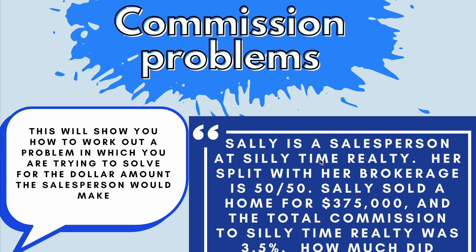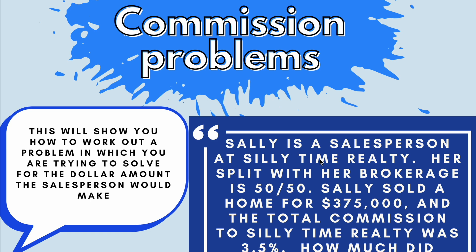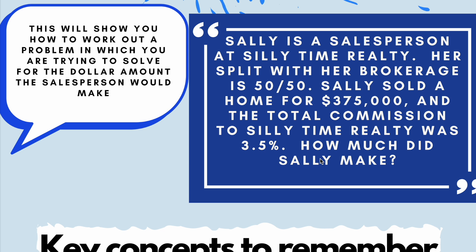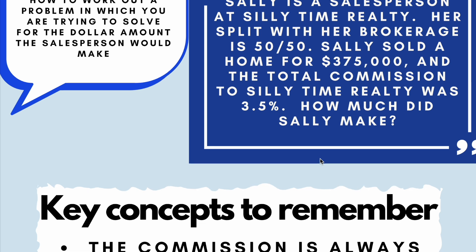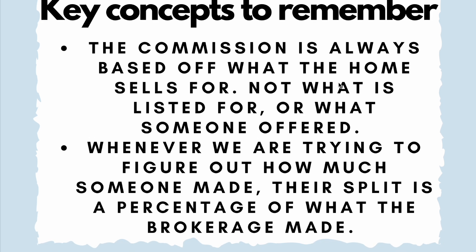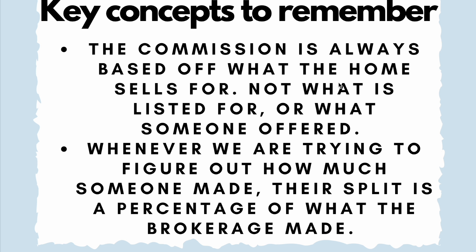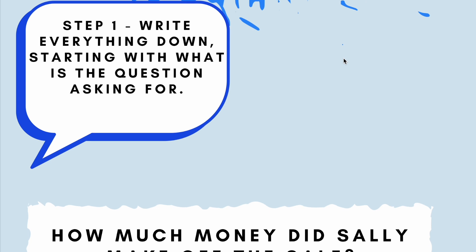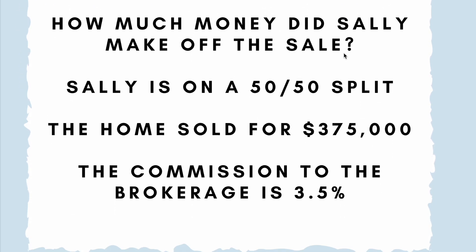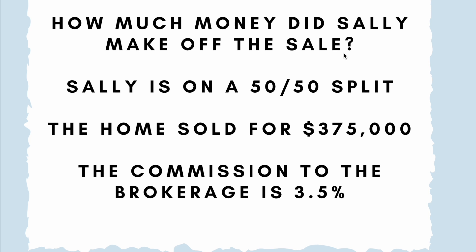Now most importantly, commission problems. Most of you guys are here because you did a commission problem at one point — you saw somebody sold a house and figured out how much you'd make. Sally is a salesperson at Silly Time Realty. Her split with her brokerage is 50/50. Sally sold a home for $375,000 and the total commission to Silly Time Realty was 3.5%. How much did Sally make? The commission is always based on what the home sells for, not what it is listed for. Whenever we're trying to figure out how much someone made, their split is a percentage of what the brokerage made.